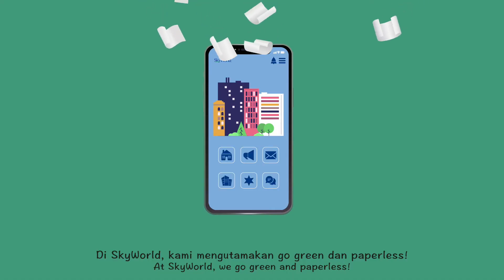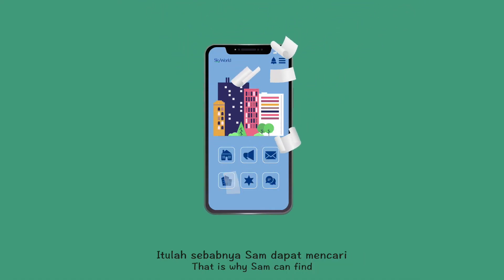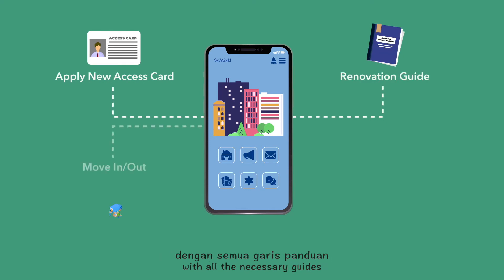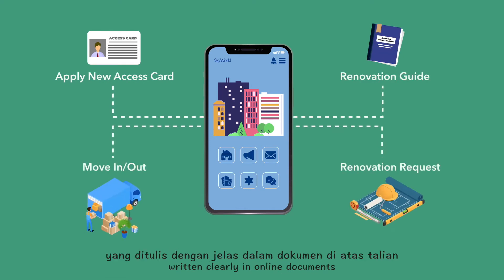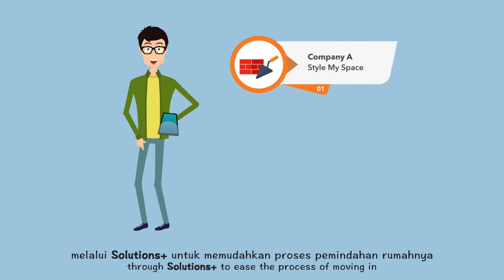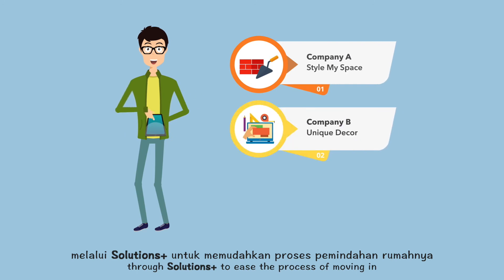At Skyworld, we go green and paperless. That is why Sam can find all the forms he needs in eForm, with all the necessary guides written clearly in online documents. Sam can also get recommended service providers through Solutions Plus to ease the process of moving in.